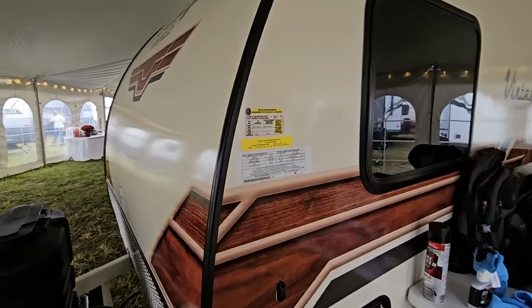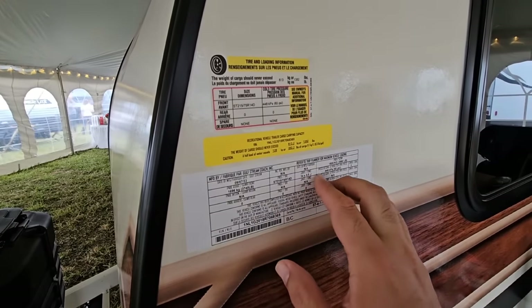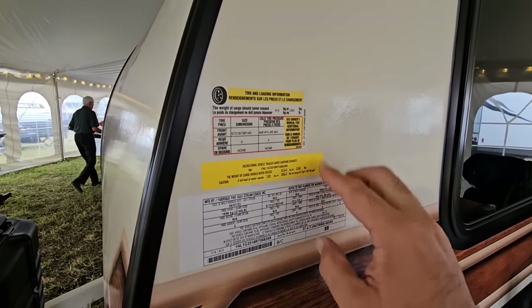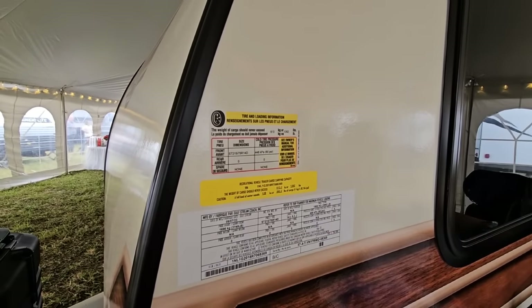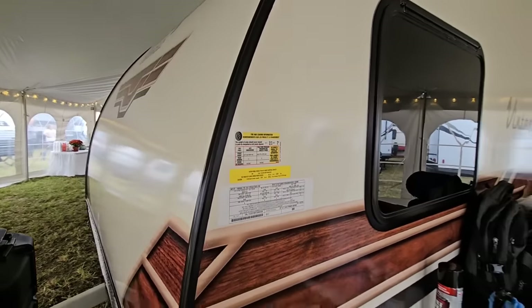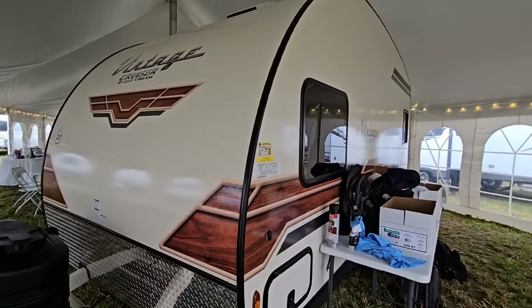We're going to start by looking at the numbers on this unit. It's going to have a gross vehicle weight rating of 3,980 pounds, a cargo capacity of 1,352 pounds, so the dry weight on this unit is going to be about 2,600 pounds. This thing is going to be towable by a lot of different vehicles.